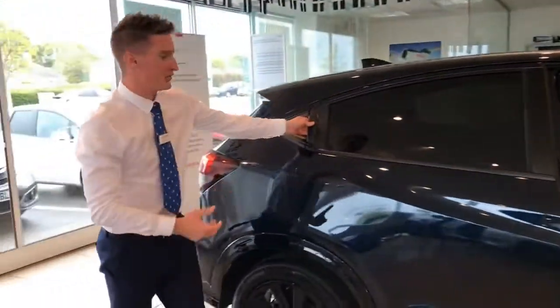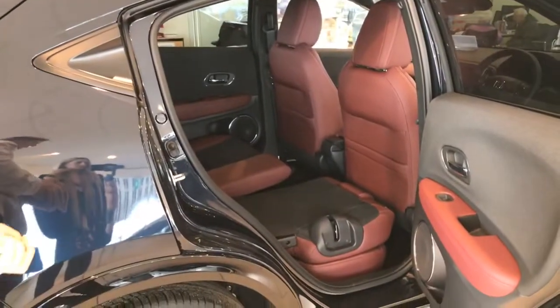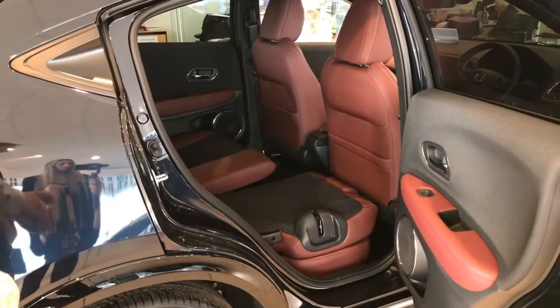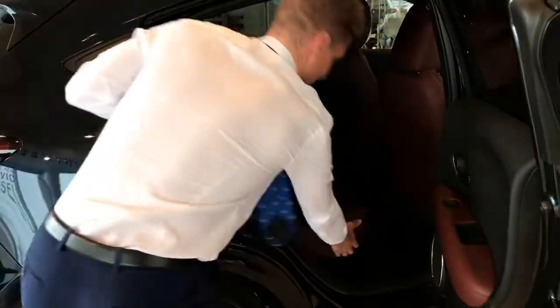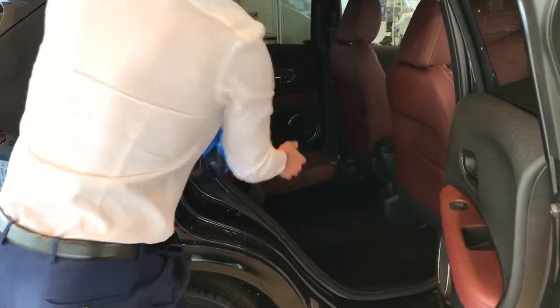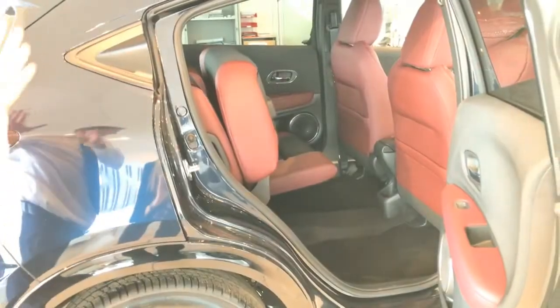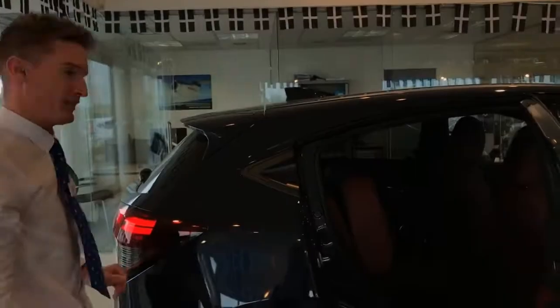As you come to the rear, you can see that the seats fold completely flat to give you a large loading area through from the boot, but it also benefits from the magic seats. The way that works is quite simply lift the seat up, lock it into place, still maintaining your large boot area and more storage space in the back seats.